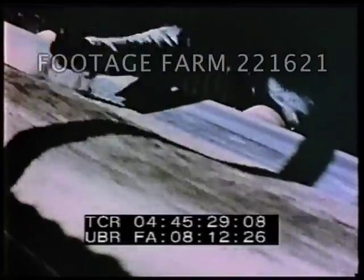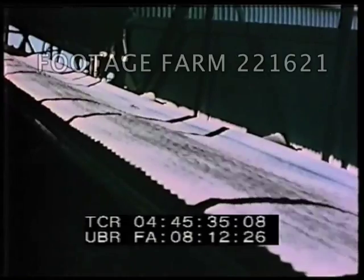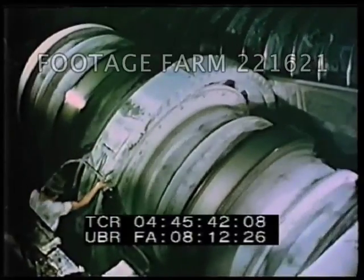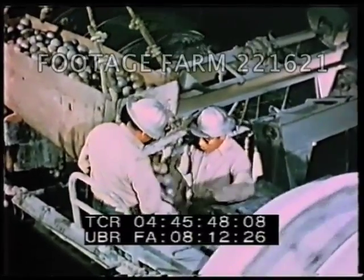All of the ore is thus crushed down to pieces of a size considered suitable for the next step of the process: fine grinding in ball mills. In the ball mills, the ore, having been mixed with water, is finely ground by the tumbling and rolling of steel balls. This releases the copper minerals from the associated waste rock.